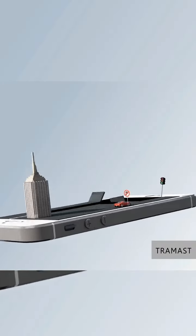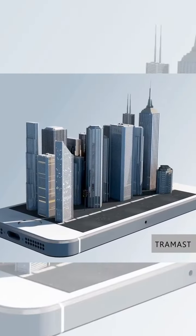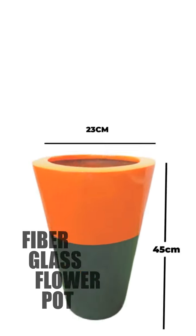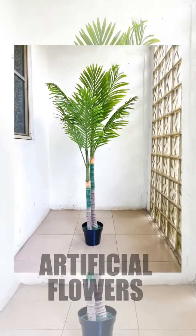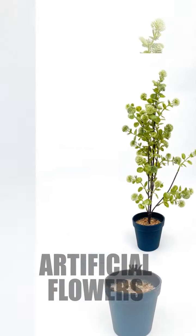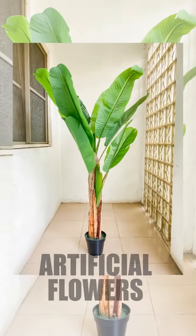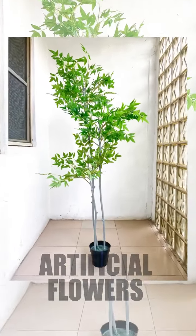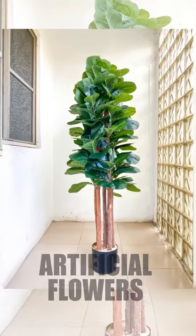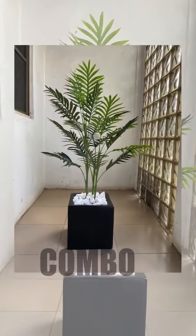Beautifying our homes and environment has always been something that gives us happiness to do. We deliver quality artificial fiberglass pots and flower plants which comes in various sizes and designs.